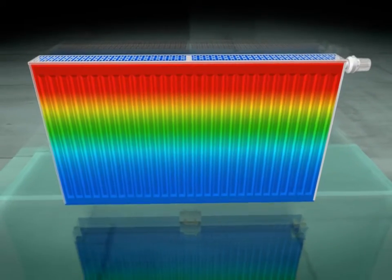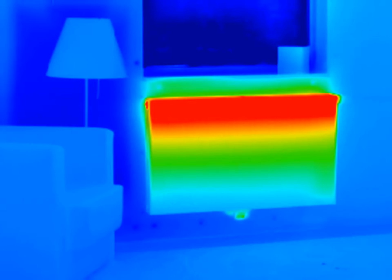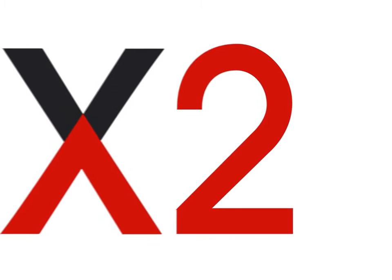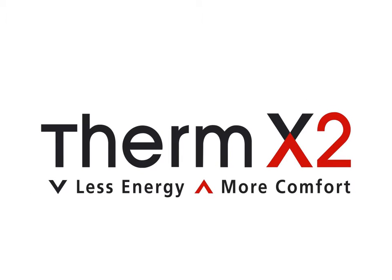More dynamic performance. Maximum heating power. Radiation shield function for optimum comfort and energy savings of up to 11%. Therm X2. The new standard in heating technology. Equipped to meet the key requirements of today and tomorrow. Lower energy consumption coupled with optimum thermal comfort.